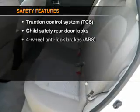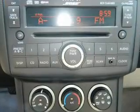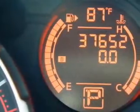If safety is a high priority, rest assured knowing that these top safety components are included: traction control. Let us put you in the driver's seat today. Call or click to contact us.